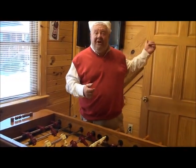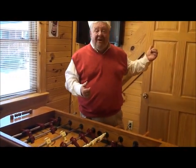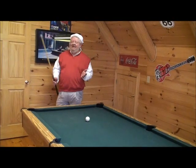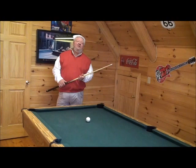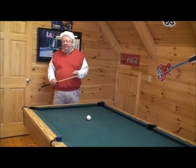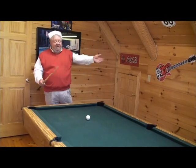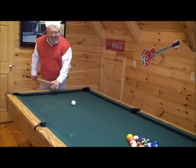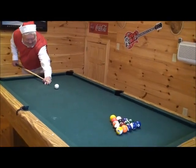Did you see the other video game at the top of the stairs? Got to show you the pool hall. Here at Granny's Creekside Cabin there's always something to do, from the munchkins all the way up to us big kids, whether it's playing games, sitting by the fire, or fishing. How about a game of billiards?